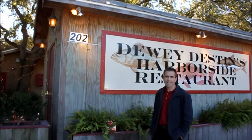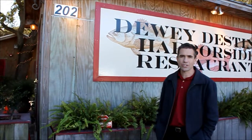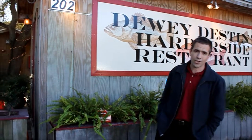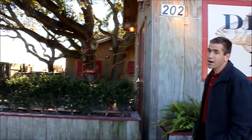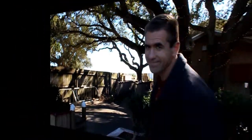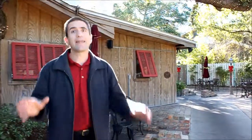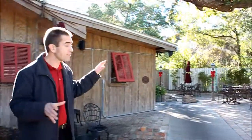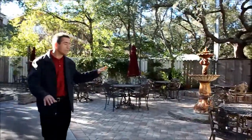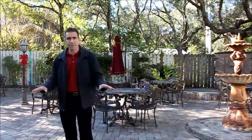How can we do a Destin restaurant series without including Dewey Destin's seafood restaurant? There's just not any better place where you can have both history and seafood in the same location. I'm so glad that Dewey did not cut down these oak trees — they make this place beautiful and they've decorated them well. Out here too is seating for the football games on TV, and there's brick paving here as well. Let's go ahead and take a look inside.